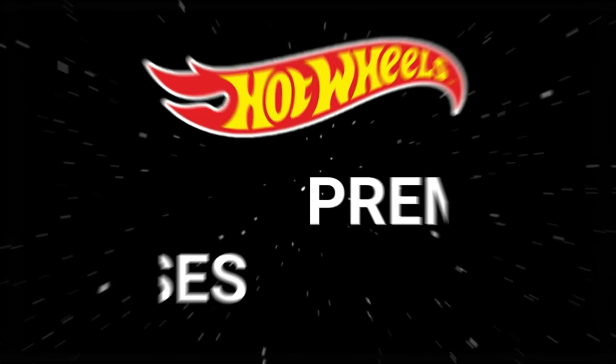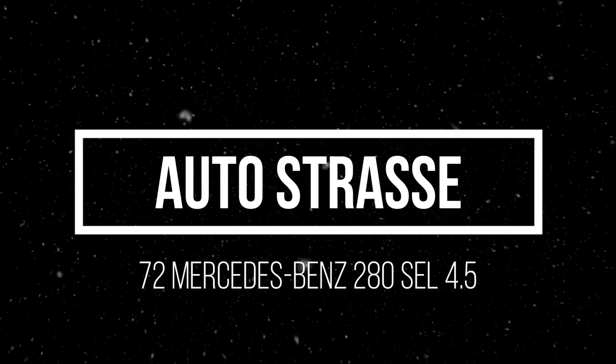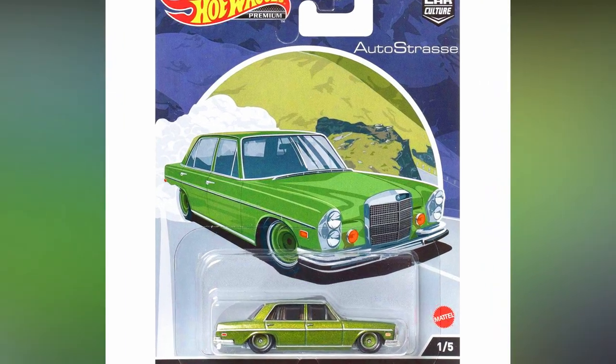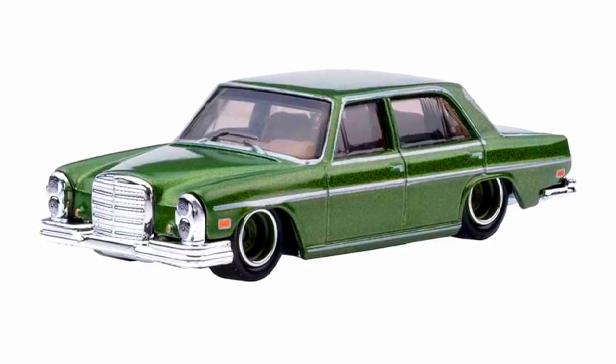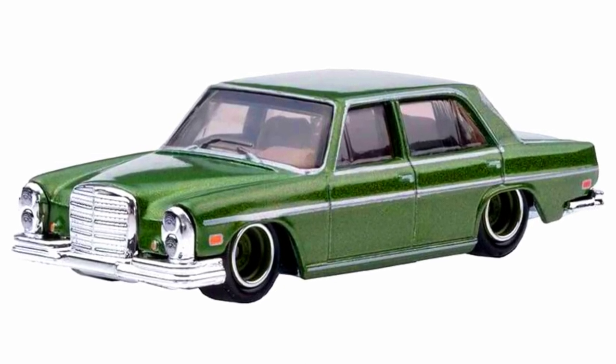Hey collectors! New 2022 Hot Wheels Car Culture series, Auto Stars. Our first car is a 1972 Mercedes-Benz 280 SEL 4.5, a beautiful luxury sedan in a metallic sparkling paint job with silver bumpers, green rims with some curtain effects on the windows.